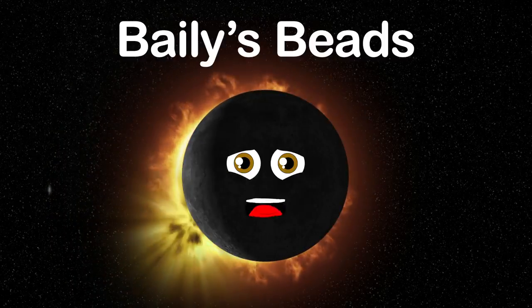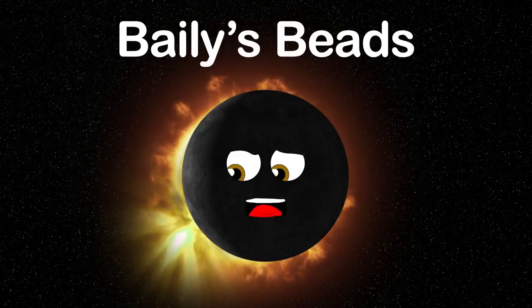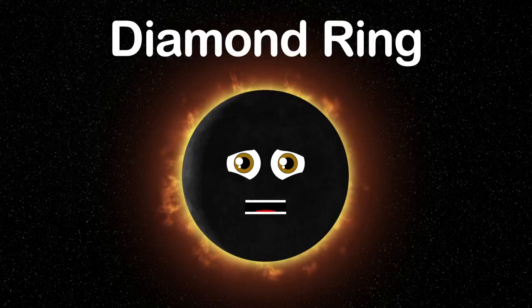Stage 2 is called Baily's Beads, which are bright spots of light. It's when low-lying valleys on the moon's edge allow sunlight through. Stage 3 is sometimes called the diamond ring — this stage is key.